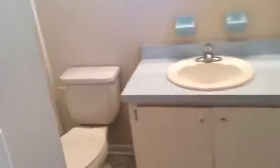Bedroom four is the master bedroom, and the master bath.